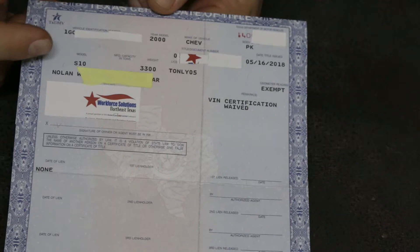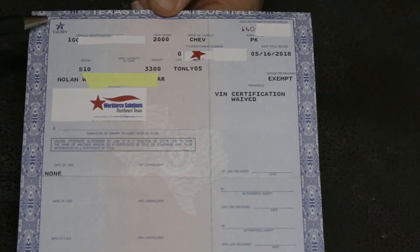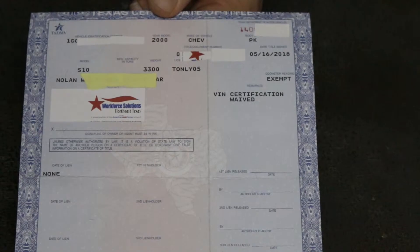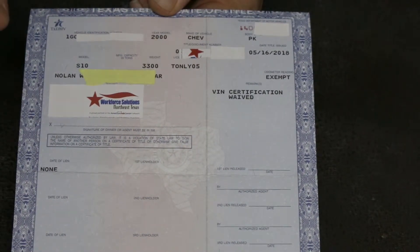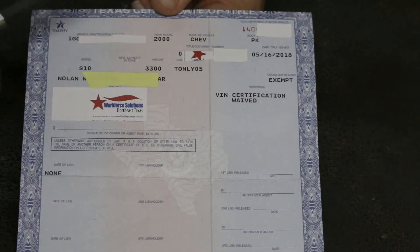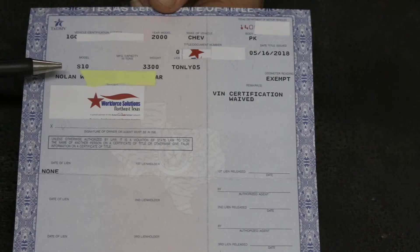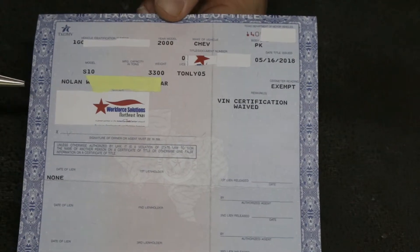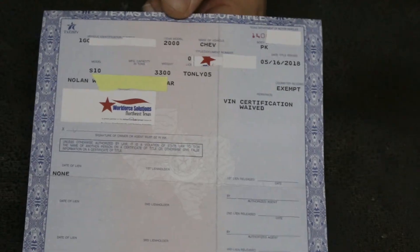Here is a Texas title. If you notice, the Texas title is a lot smaller. I don't know why they can't all be a universal size and a universal way to figure them out, but that all varies from state to state. I believe California titles are even smaller than this, and original pink slips are even smaller. You won't have an original pink slip unless you're buying a car from the late '60s or early '70s from the original owner. Most of the time you'll be issued a title like this — whatever state you're dealing in.